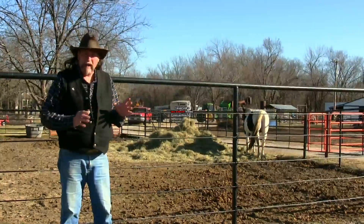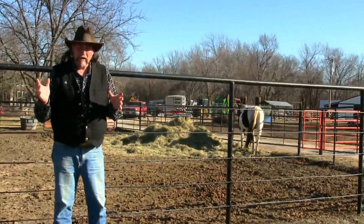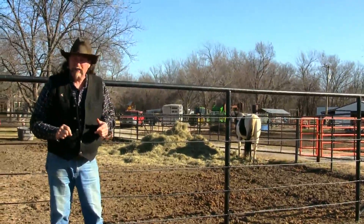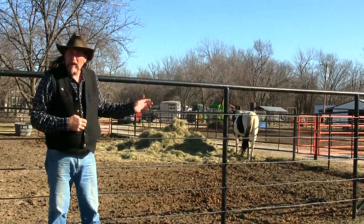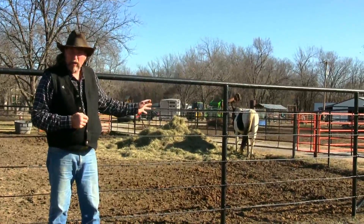This is really sad because right now, this time of year — we're in winter droughts, it's January — round bales of hay are going for $200 in Texas and $100 in Oklahoma. Think about that. That means right now, $50 to $75 is being wasted by this horse.